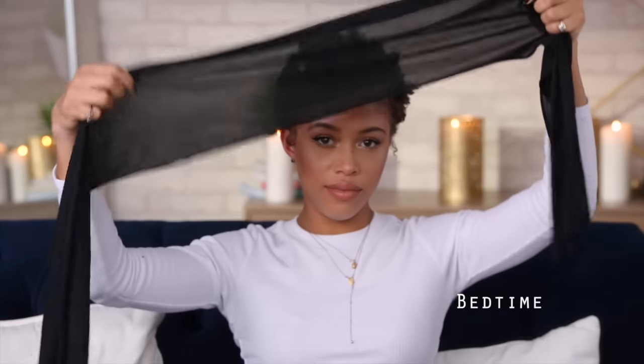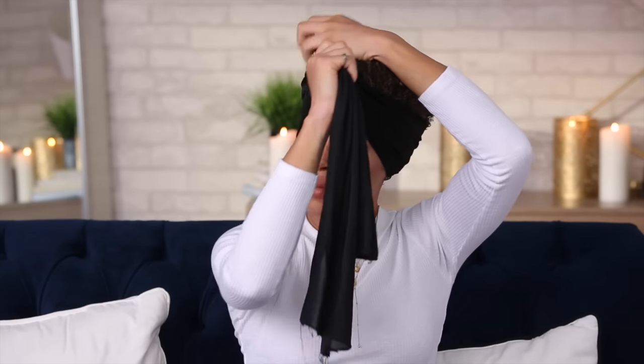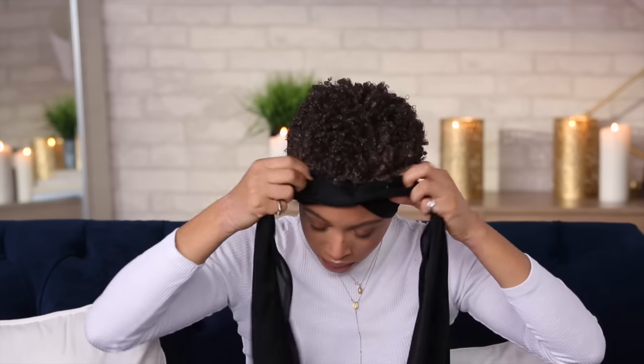For nighttime, this is what I do: I take a really long scarf, wrap it around my head, kind of twist it in the front, and make sure my hair isn't all flat in the front. Then I double twist and pull the scarf back and tie it. I prefer to do it this way because I want my hair to look like a tapered TWA as long as possible — it basically smashes my hair on the sides and back so that in the morning it's literally the perfect shape. It's perfect for lazy people like me.